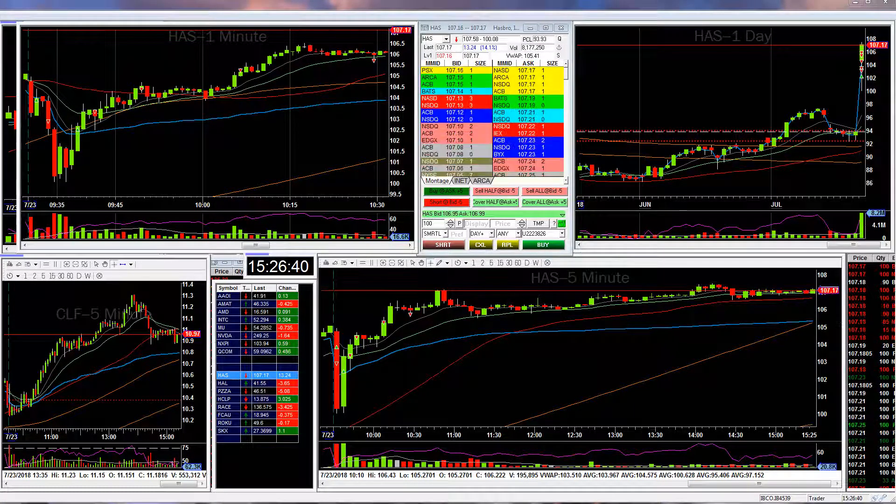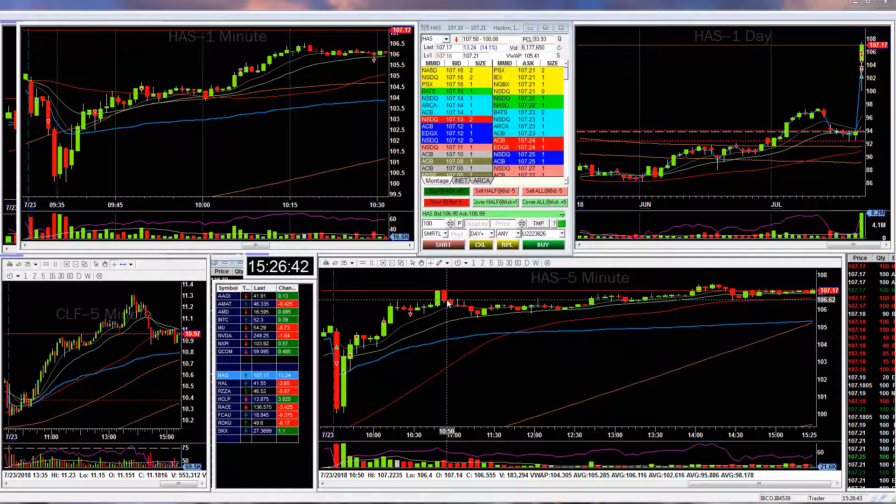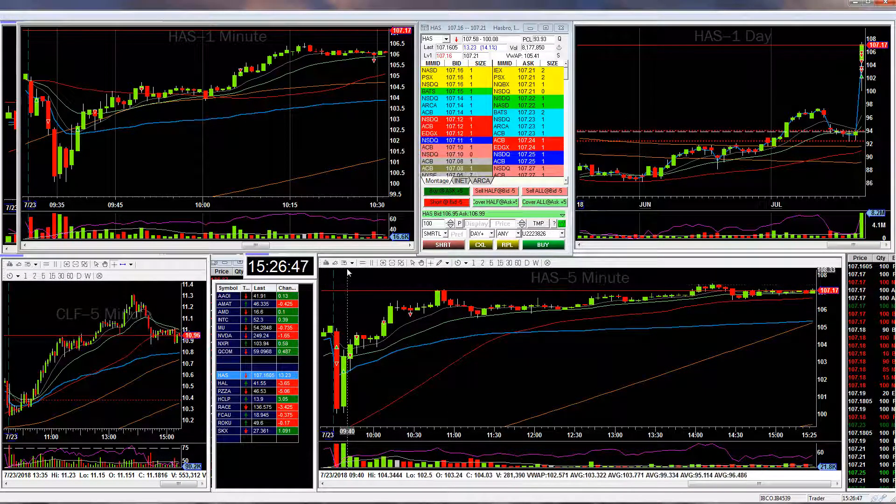Hey everyone, it's Peter D with Bear Bull Traders. Just wanted to share a pair of trades I had today on Hasbro and Halliburton. Let's start with Hasbro.